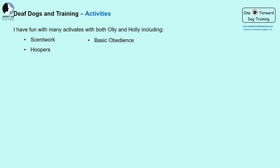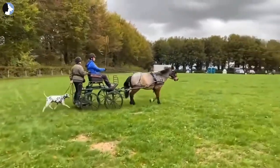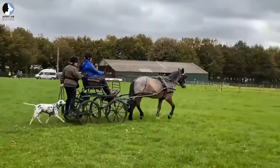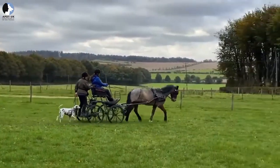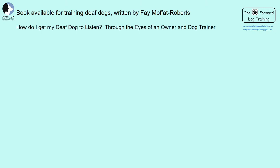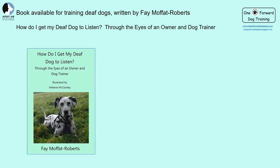It is possible to take part in many activities even with a deaf dog. Remember, the principles of training are exactly the same — we just need to tweak them slightly to help our dogs learn and understand. I have done many different things with my two including scent work, hoopers, basic obedience, parkour, and training to run behind a carriage — they are Dalmatians! Here is a short clip of Holly training with a pony and carriage.